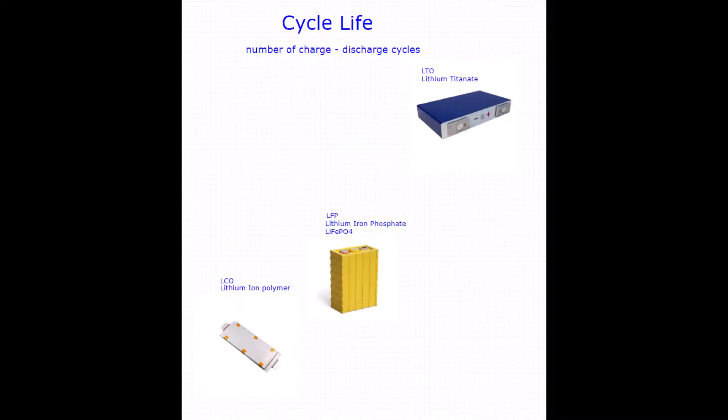Cycle life is very important — ask any Nissan LEAF owner. It directly impacts on the cost of ownership. On paper, LFP cells will outlast an LCO cell by 5 times plus. But in an EV environment, LFP cells have not handled the high demand placed upon them. The LTO cells are exceptional for cycle life — easily 10 times that of an LCO. The LTO cells are starting to look cheaper, aren't they?